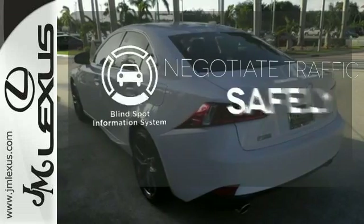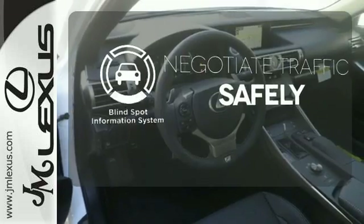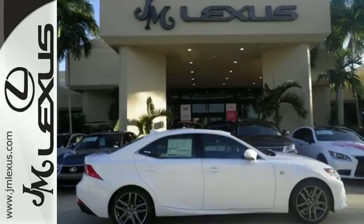Safety comes from being aware of your surroundings, and for that, the blind spot indicator can't be beat. The look, the feel, and the taste of luxury you're looking for with sports car flair.